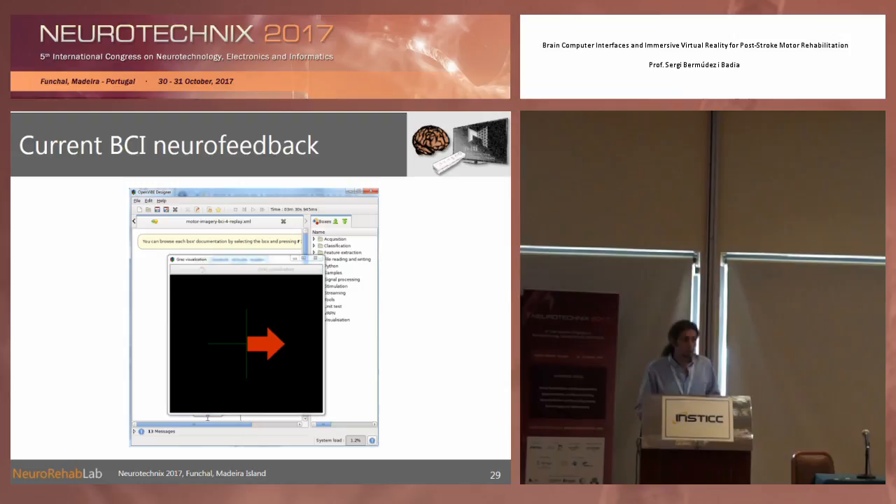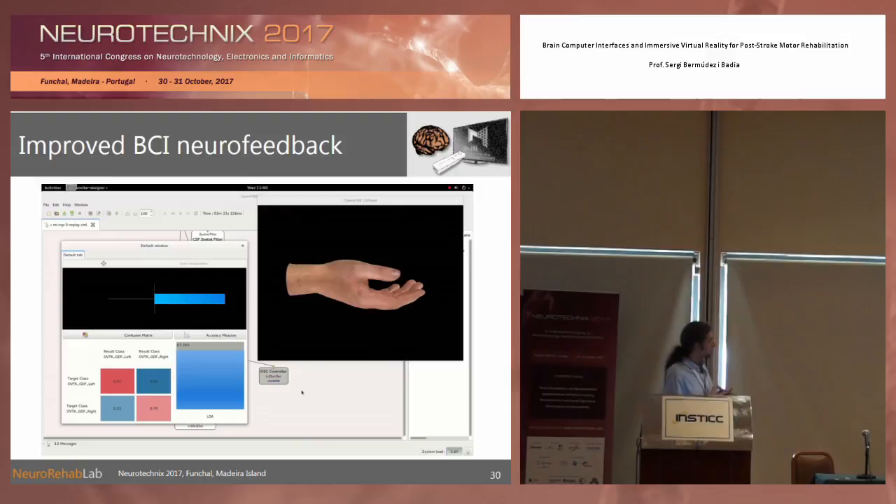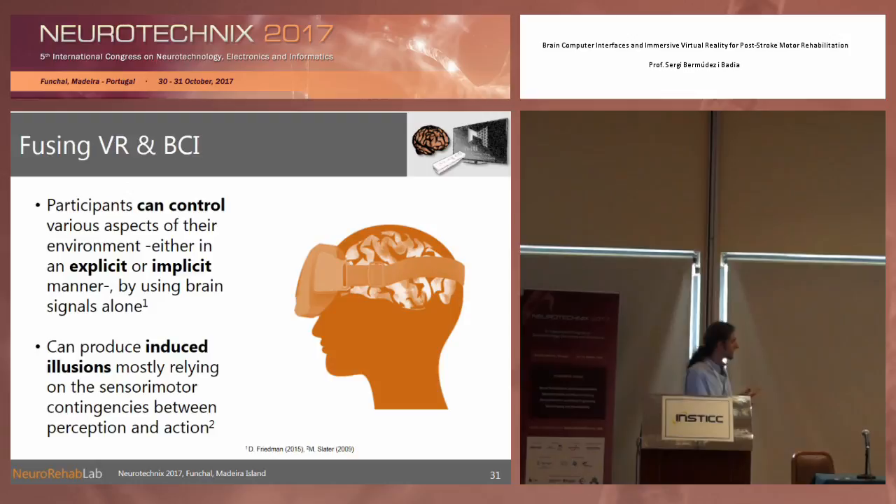Normal neurofeedback or motor imagery-based training looks like this: you are given a cue like 'think right,' you think right, and you see a small bar on an arrow. The ecological validity of what is known as the Graz visualization is quite limited, especially if we want to drive the mirror neuron system and have people embody a first-person perspective body. There have been improvements — more realistic paradigms where you still see the Graz bar on the left, but on the right you see a hand trying to mimic what you're thinking. But our hypothesis is we can do much better with the virtual reality we have right now, and this could make a difference.